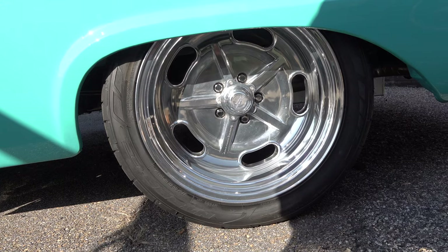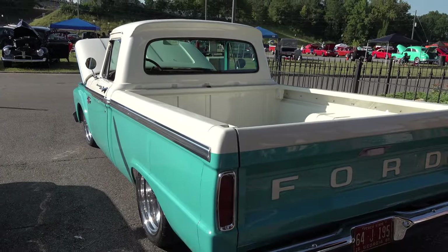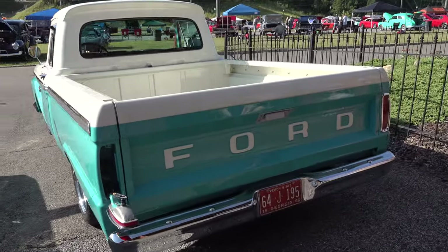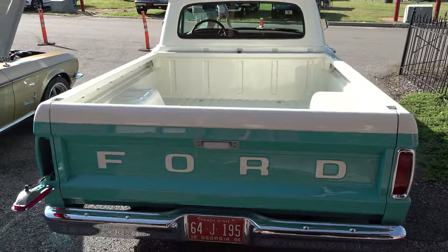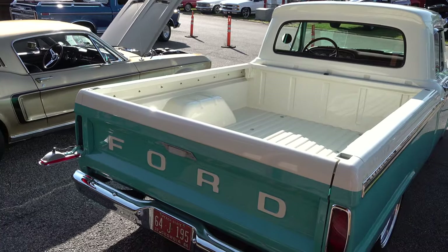It's got 18s on the back. Wheel choice is always personal but I'm good with the ones they chose. They hid the gas cap behind the taillight, which I thought was really cool — you'd never know it's there. Everybody else puts it in the bed.